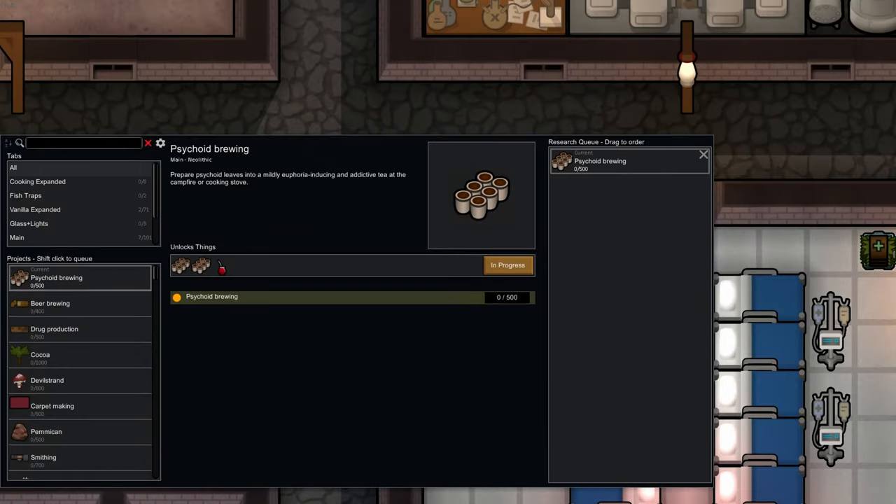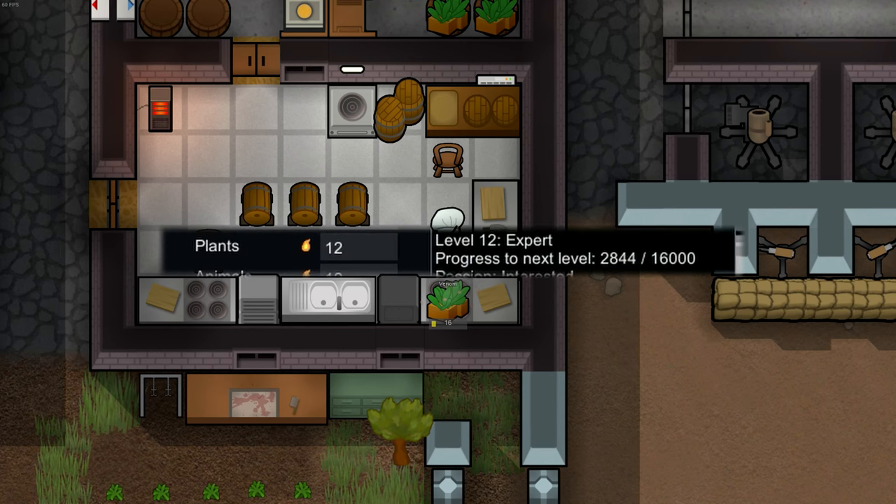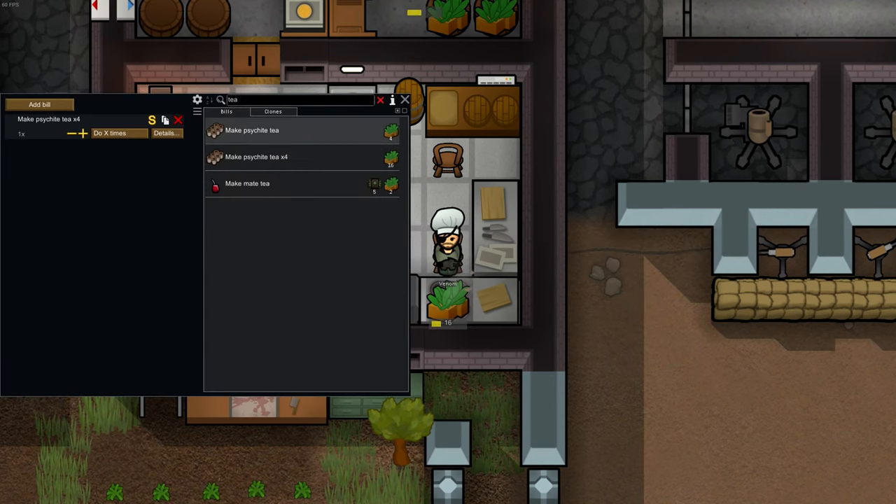It costs 400 research. Each tea itself costs four herbal supplements, brewed at levels cooking skill, and you can make it in batches of one or four.